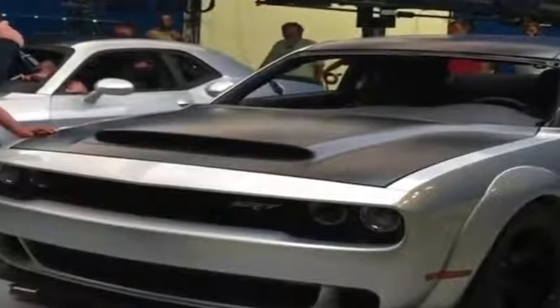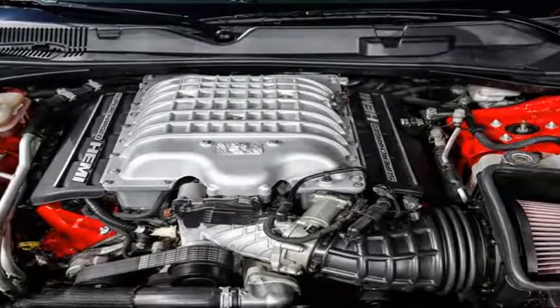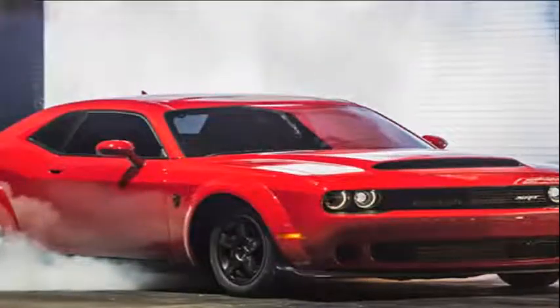It's still the case that nothing truly stirs the soul the way a fantastic V8 petrol engine does, specifically when it's one as ridiculous as the 707-horsepower unit American producer Dodge puts in its Challenger and Charger SRT Hellcat models.